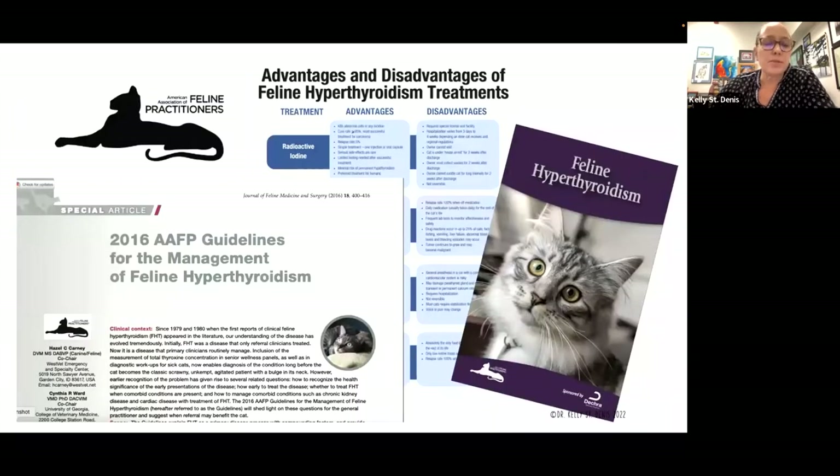I'd like to point out some resources available through the American Association of Feline Practitioners. You do not have to be a member to access these. If you go to catvets.com and look under education and guidelines, you'll see a number of guidelines listed, including the 2016 AAFP guidelines for the management of feline hyperthyroidism, as well as the client brochure called Feline Hyperthyroidism. You can download this as a printable PDF or order printed brochures from the AAFP.